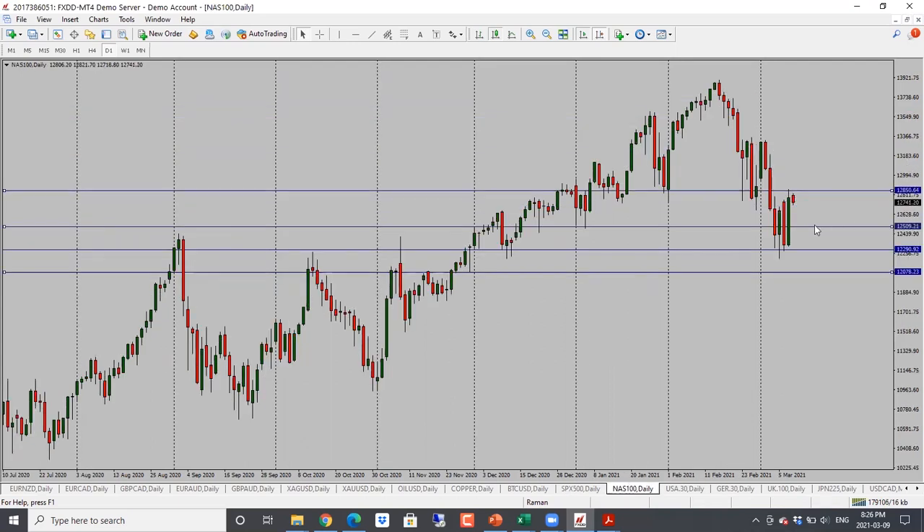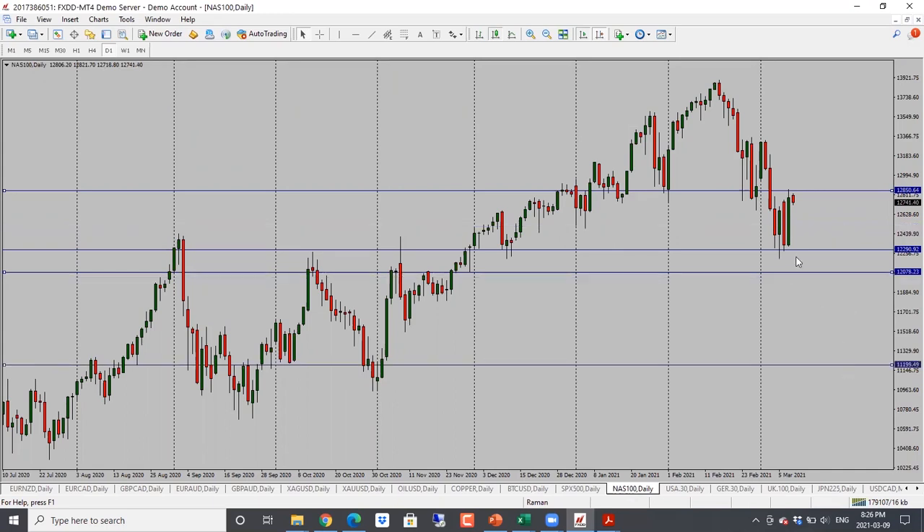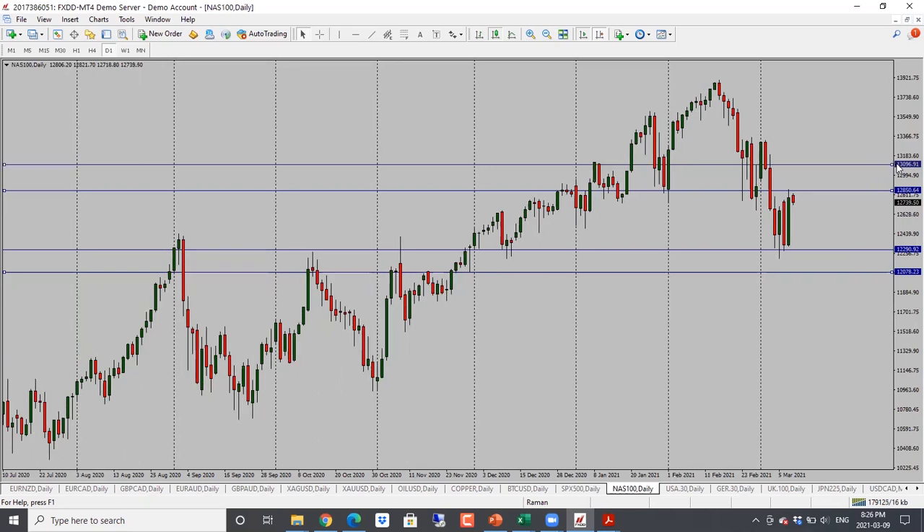NASDAQ here had a big move up, but if you take a look it is still range-bound — all it has done over the last few days has been back and forth. Still in that range, still neutral. If it goes through the resistance at 12,850 then it turns bullish and we will target the next level at around 13,100. But if it holds below 12,850, still neutral. Neutral bias for NASDAQ.